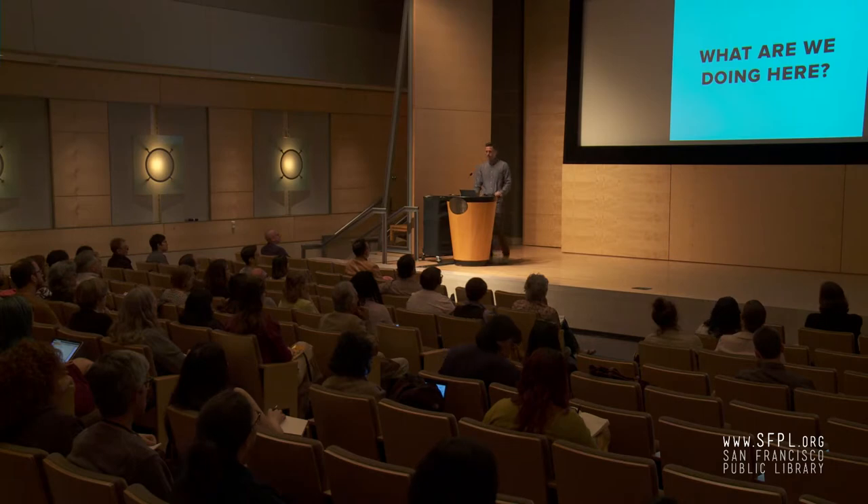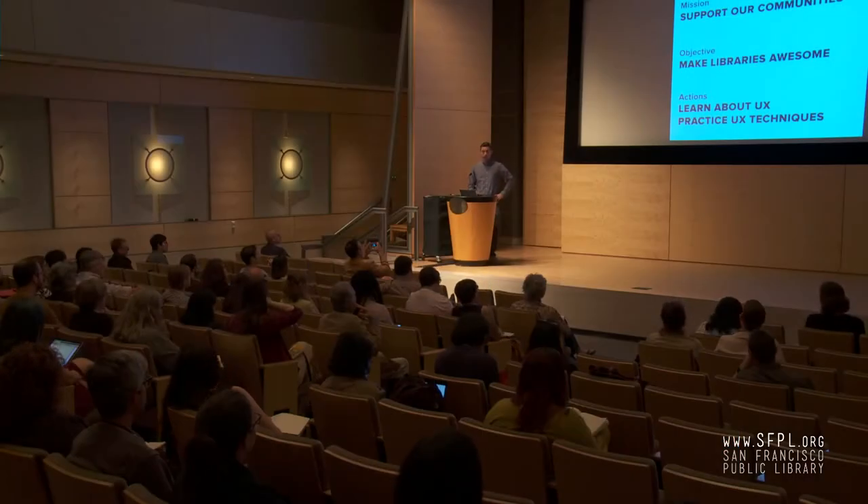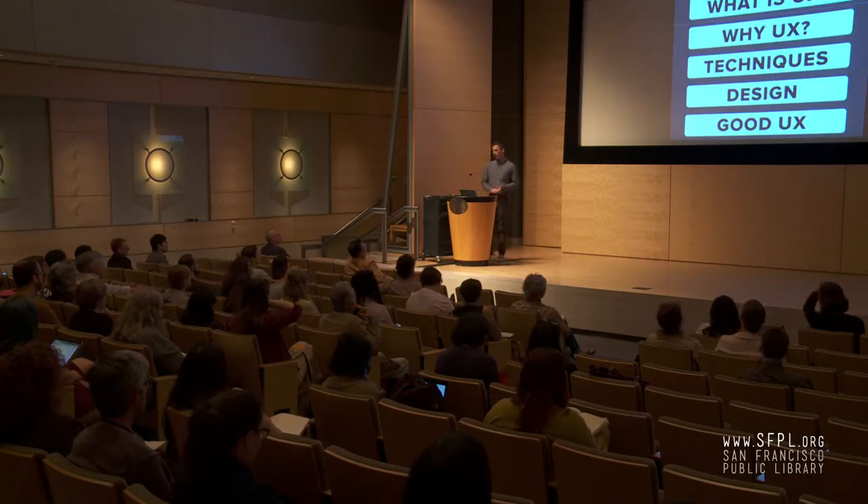Okay, so enough about me — that's kind of the stuff I've been getting up to recently. What are we doing here today? I really think from a strategic planning, high-level situation, libraries are here to support our communities. That's a vague but usefully vague statement. We can do this in part by making our libraries awesome. Today we can learn about some library user experience concepts, and maybe we'll even have some time to practice some techniques. Here are the topics we can cover today.